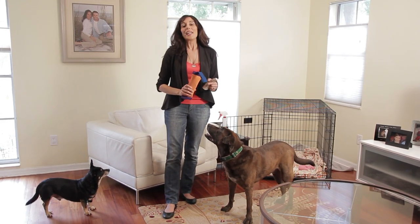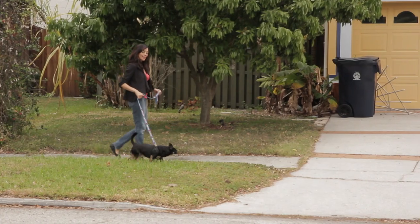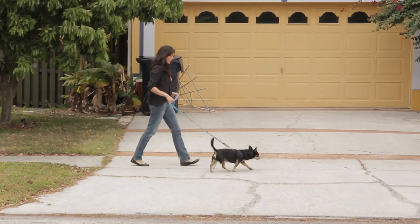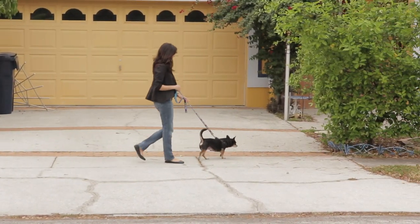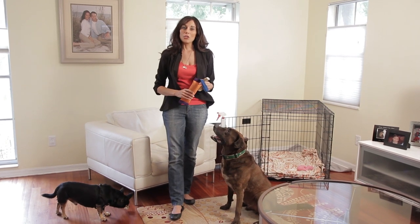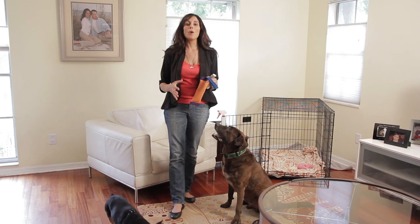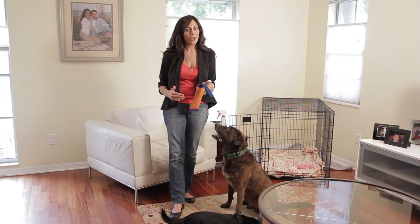So to start off, if you're not walking your dog before you leave for work in the morning, do so. Get up a little bit earlier and walk your dog. If you're already walking your dog, try going for a little bit longer walk or increasing your speed. Even letting your dog use a doggy backpack and carrying a little bit of weight will help make him tired, and a tired dog is a good dog.